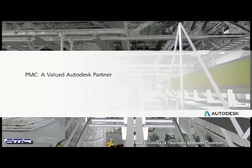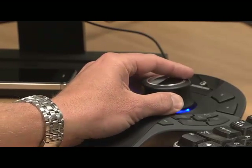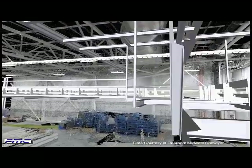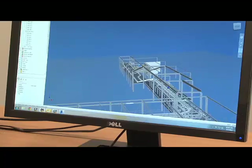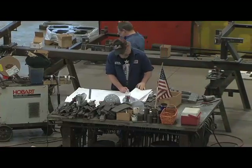PMC has been instrumental in implementing 3D within our company. They were the ones that came to us to tell us about the 3D scanning technology, the Factory Design Suite, and how that all integrated. They made it possible for us to kind of jump ahead with our customer, ahead of all of our competitors. It was very painless, it was very seamless, the transition from 2D to 3D — because Factory Design Suite works so well between our traditional 2D world and the new 3D world for us.